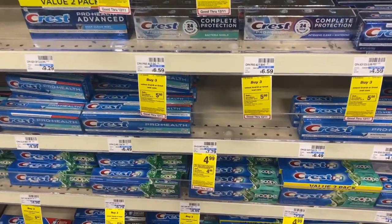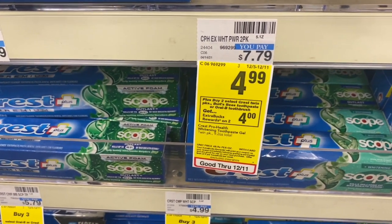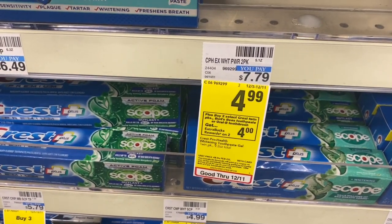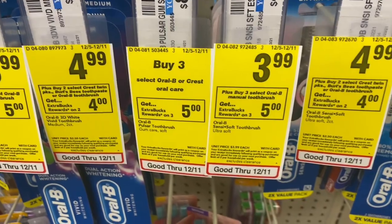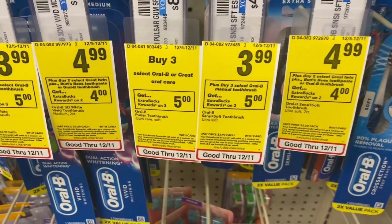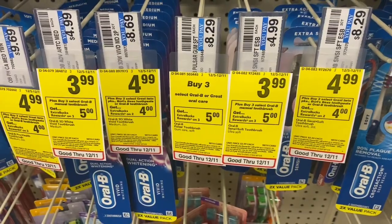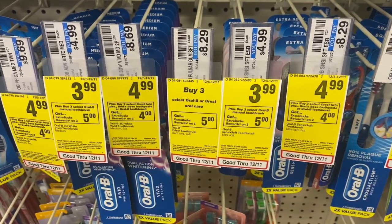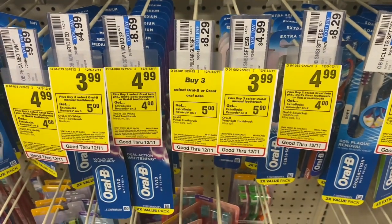My next transaction is a two-in-one deal. When you buy two select Crest, Burt's Bees, or Crest twin packs, or two Oral-B brushes, you earn a $4 ExtraBuck. I'm picking up four of the $4.99 Crest twin packs. Then when you buy three select Oral-B manual toothbrushes, you earn back a $5 ExtraBuck, so I'll grab three of the $3.99 toothbrushes. I have a $7 off $30 CRT and a $5 off $20 CRT — I'll use the $7 off $30 and also add three more toothbrushes. I'll be back with the receipt.